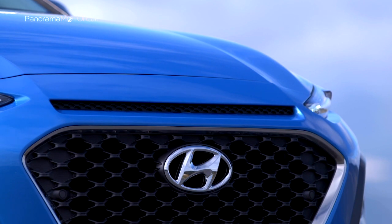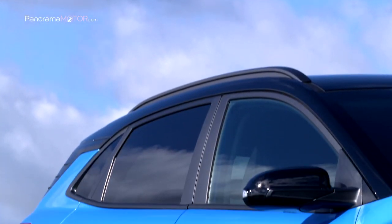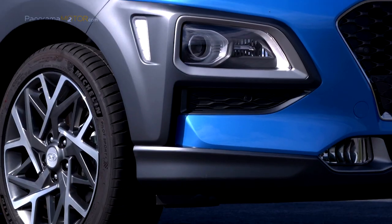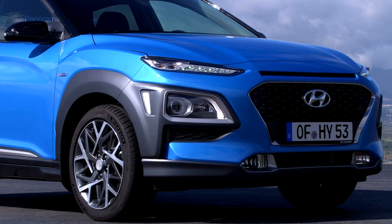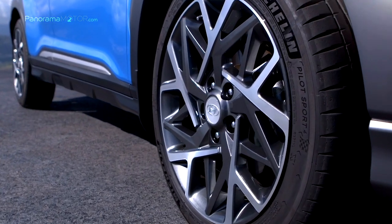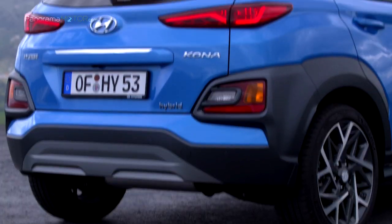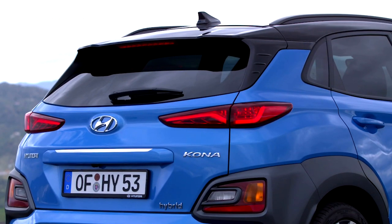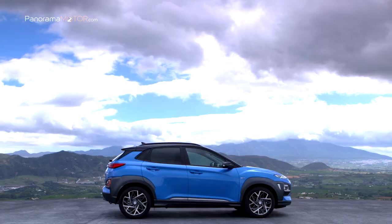Este sistema analiza la información de la carretera desde el sistema de navegación para notificar al conductor cuando la desaceleración es inminente, y tiene como objetivo reducir el consumo de combustible y minimizar el uso de los frenos. El ECO-DAS está además equipado con un sistema de administración de energía predictiva que administra la carga y descarga de la batería en situaciones cuesta arriba y cuesta abajo para maximizar el uso de la batería.